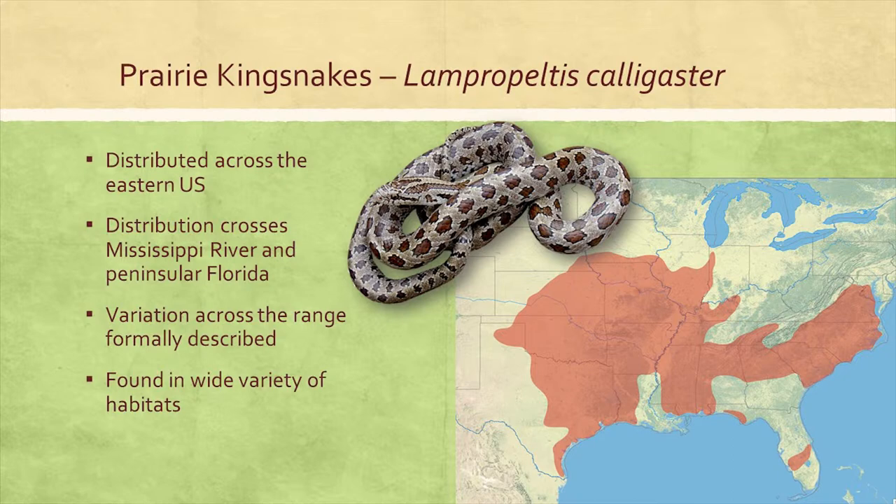At this point, I want to introduce the yellow-bellied or prairie king snake, Lampropeltis calligaster. It's going to help us start to get at these questions because it has a somewhat wide distribution in the U.S., which crosses both of the regions we just talked about. Three subspecies have been described, two of which were originally described as separate species. It's also found in an interesting assortment of habitats, everything from dry and wet prairies to pine forests.